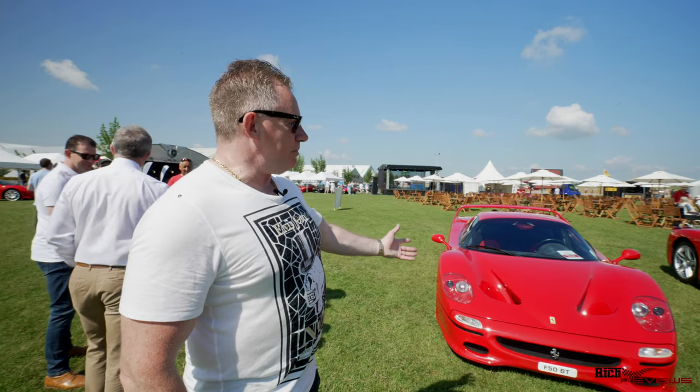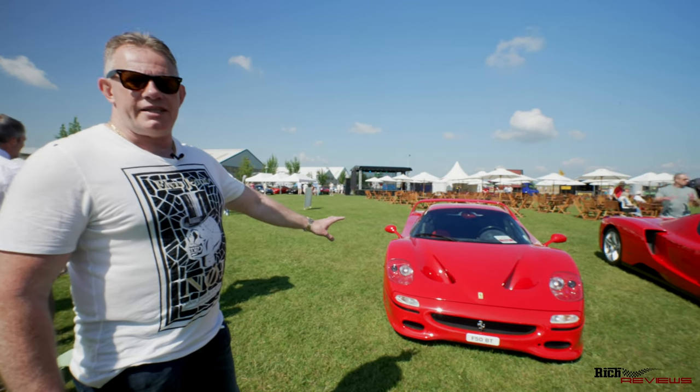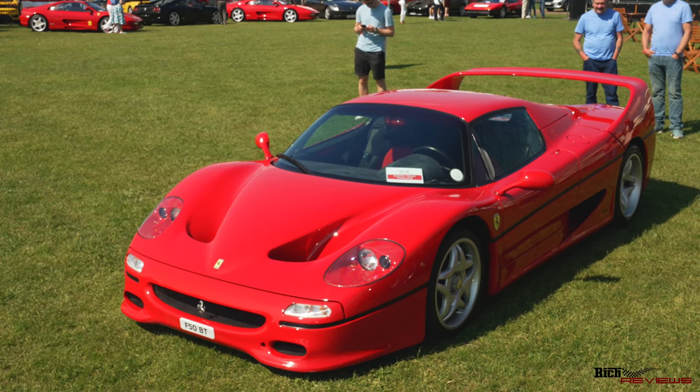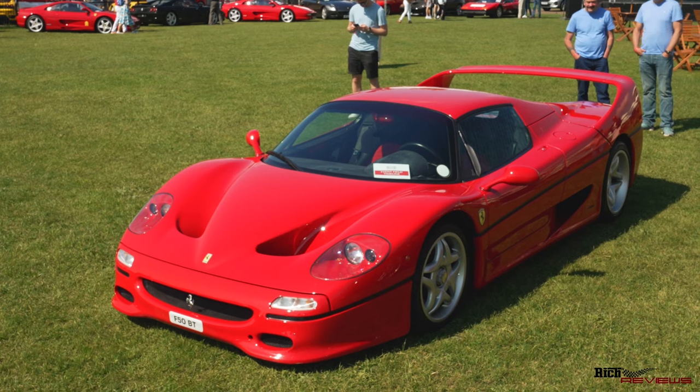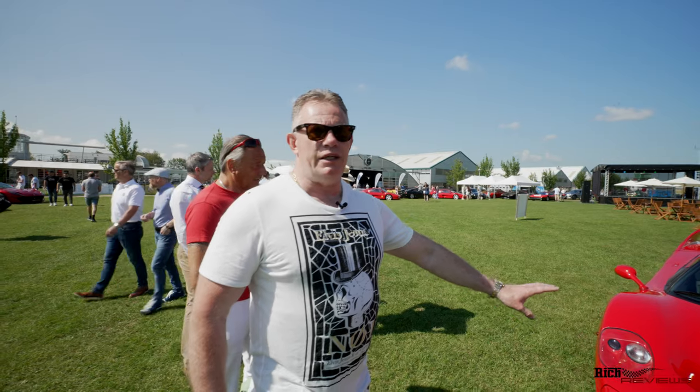Here, Rosso Corsa F50 — needs no explanation. Stunning car, built around the actual F1 race engine that was introduced into the car. These are very rare, a very limited amount made, and really going up in value now. A good one — these are worth around two, two and a half million now.